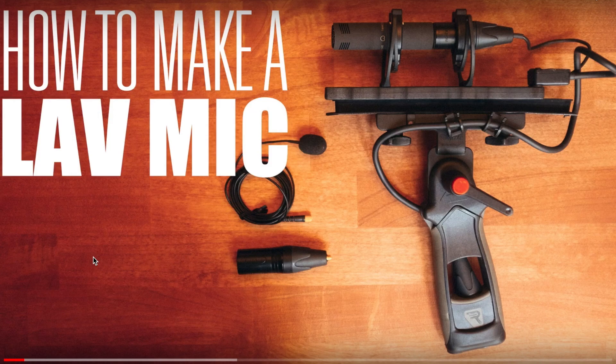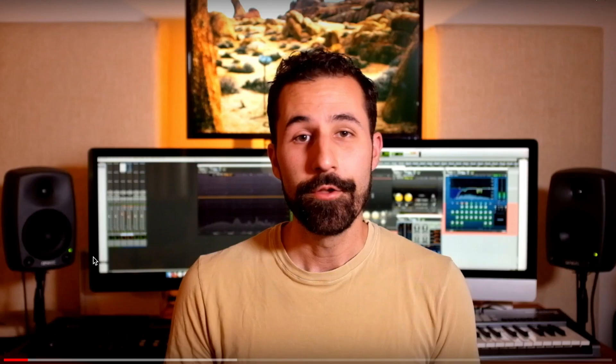Inspired by Alex Knickerbocker, an experienced US sound effects recordist and VT user with a great YouTube channel, we are trying to find out if it's possible to match the sound of our VT403WA Lavalier microphone with the sound of well-known boom microphones.